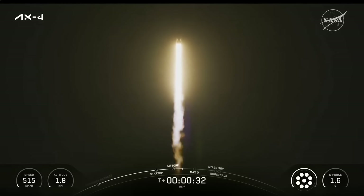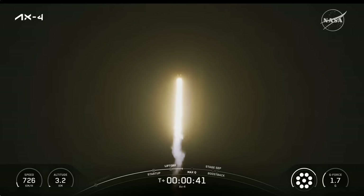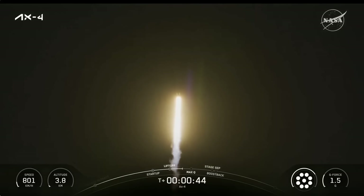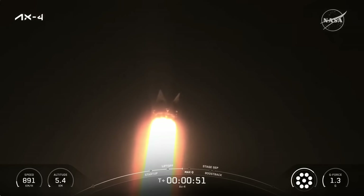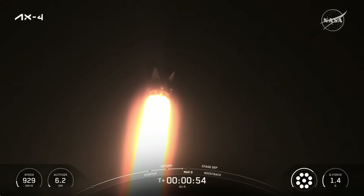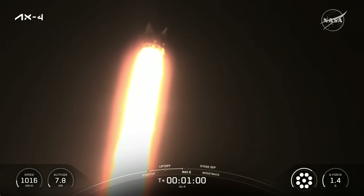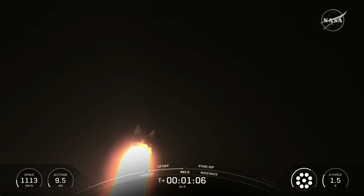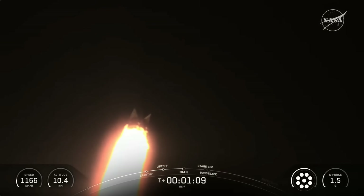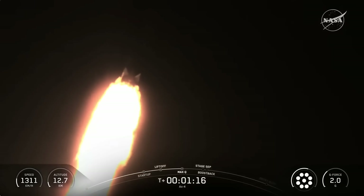T plus 30 seconds into flight with the Axiom 4 crew on board Dragon headed to the International Space Station. Power and telemetry nominal. Stage one throttle — we're throttling down the nine Merlin engines. We're into the throttle bucket preparing for Max Q. Max Q. Vehicle is supersonic. We should begin throttling the Merlin engines back up now. Stage one throttle up.